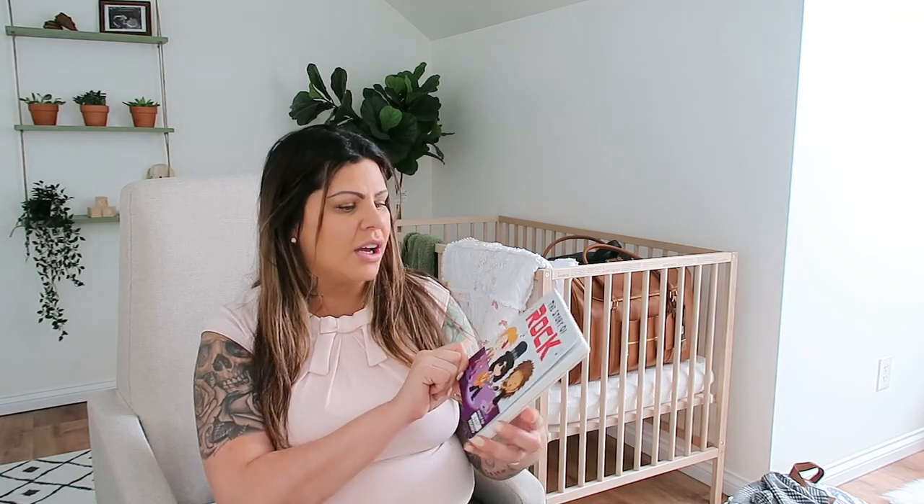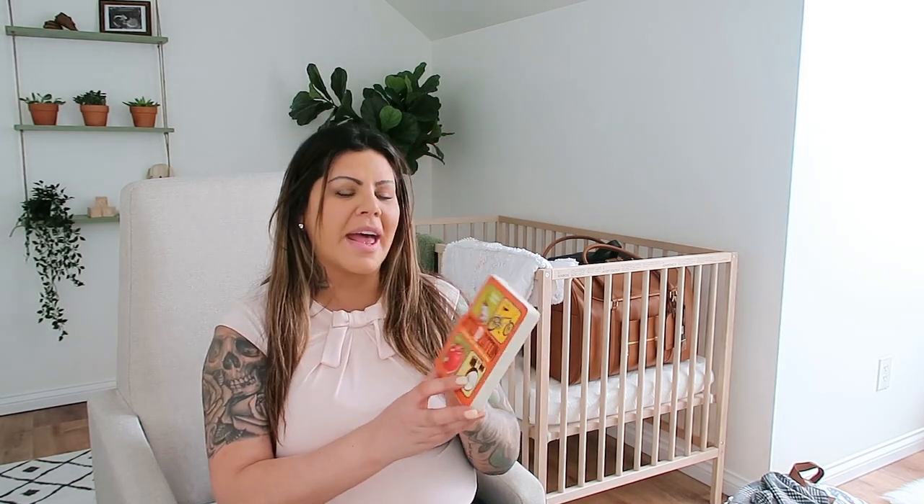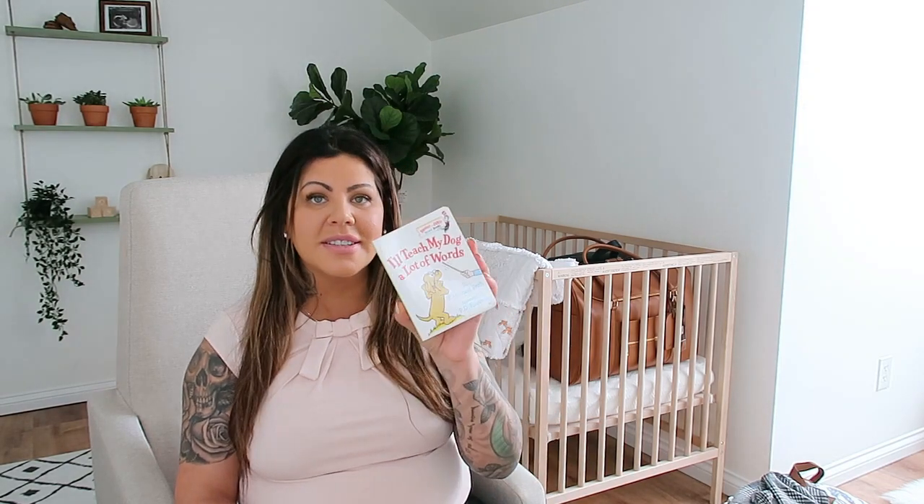The one baby book I don't have up here that I got is the Dunder Mifflin Elementary book — it's based on The Office but it's like when everybody was little and in elementary school. It's a fun book our daughter can use and read to her little brother. We did get a lot of fun books. My husband is a total rock star, so it was very necessary that we got some of these: The Story of Rock, Babies Love to Rock, and Apples to Zeppelin. We also got I'll Teach My Dog a Lot of Words, which is a Dr. Seuss book.